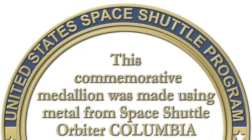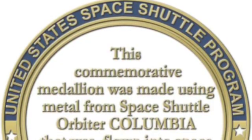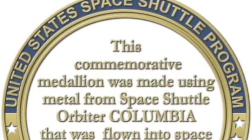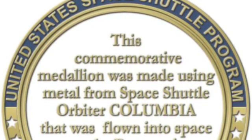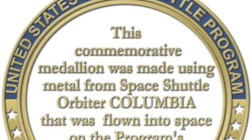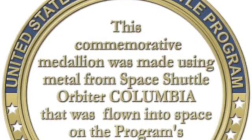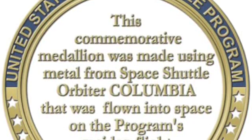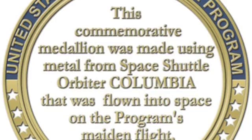The back of the coin is actually a certificate of authenticity. We took this idea from the Ares-1X rocket coin, which had metal flown to the surface of the moon on its back. This particular coin is going to have flown metal from the orbiter Columbia — it was part of the orbiter for the first five flights, from STS-1 to STS-5, flown in space five times, and part of the orbiter at the very beginning of the space shuttle program.